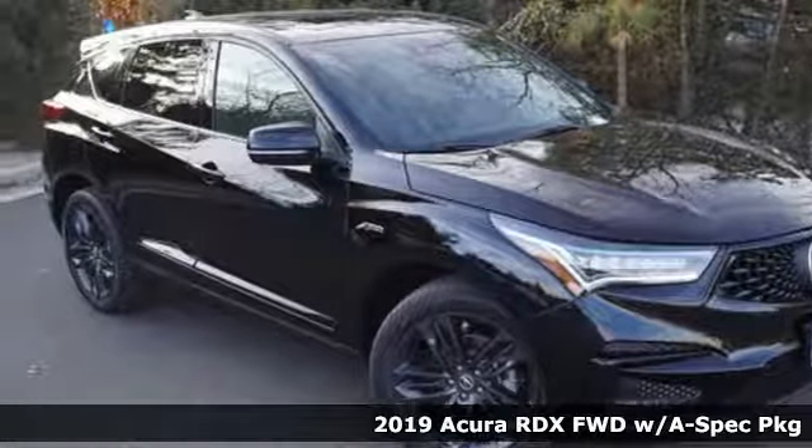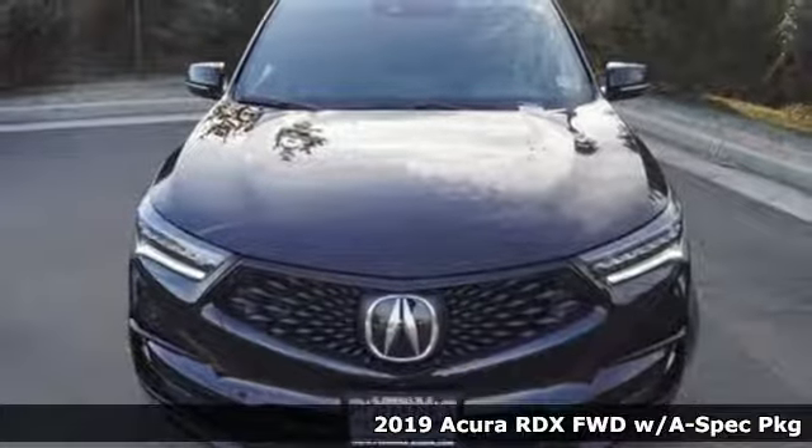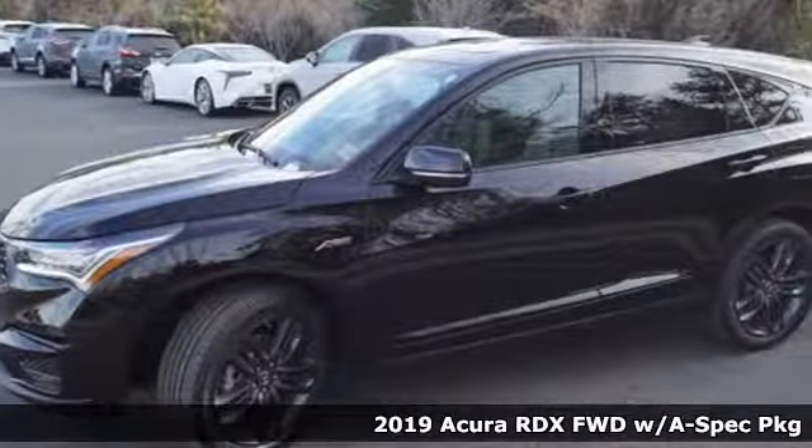It's a new 2019 Acura RDX. It's ready to shoulder your everyday burdens with sophistication and class. It comes with great features you'll love.